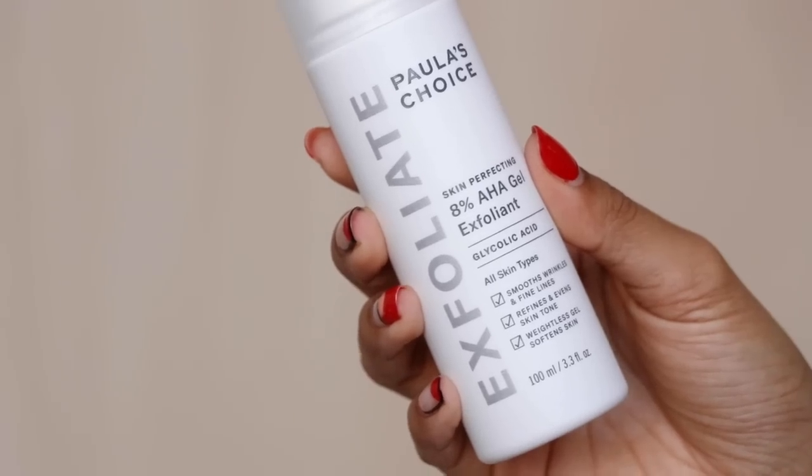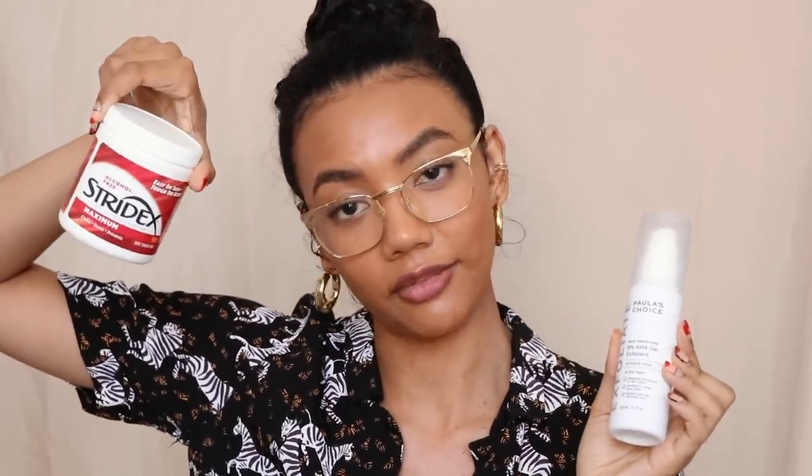The Paula's Choice 8% AHA Gel Exfoliant is really good if you have normal to dry skin and if you have post-inflammatory hyperpigmentation. It helps brighten your skin, refine skin tone and texture, and smooth fine lines and wrinkles. This is a leave-on treatment at 8% AHA. It is also fungal acne safe, so if you have malassezia folliculitis, this is safe for that. The Stridex pads are fungal acne safe as well.